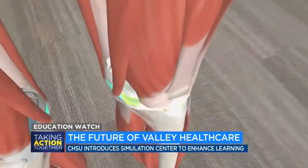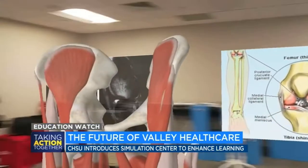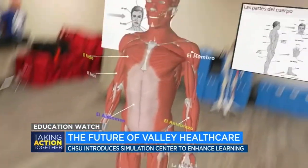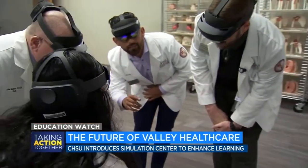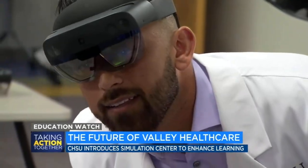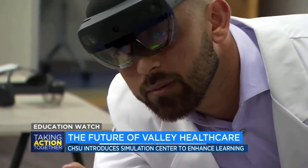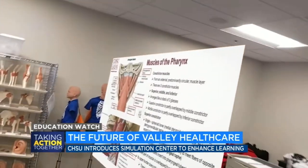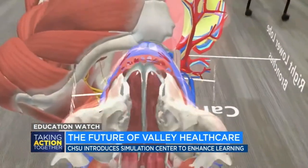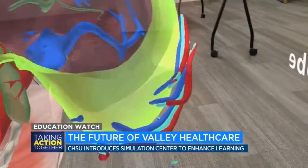The simulation center, along with the other pieces of our curriculum, really are aimed to help students be attracted to come here, as well as to be trained here and then stay here afterwards. Almost half of the medical school's roughly 200 students went to high school in the Central Valley, and they'll be adding a third group of 150 students in July. We're excited to recruit students locally to stay here and serve the patients that need more doctors here in the Central Valley. To learn more about the program or sign up to be a standardized patient, visit abc30.com. In Clovis, Vanessa Vasconcelos, ABC 30 Action News.